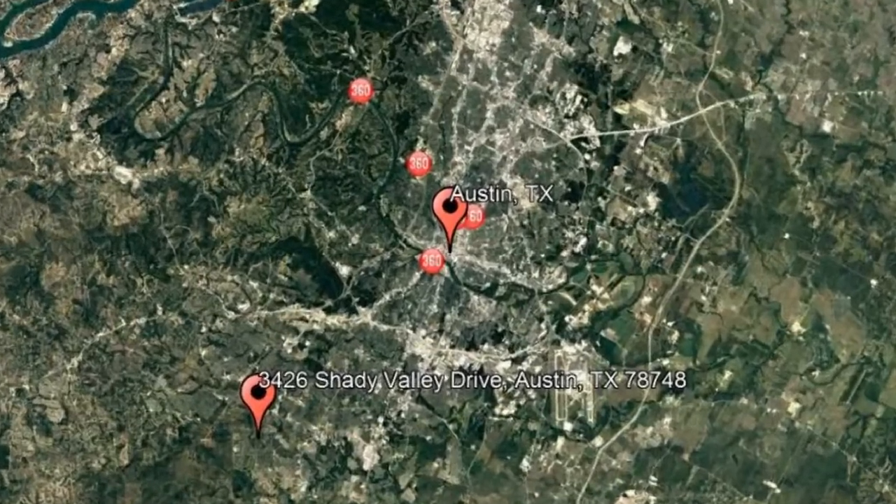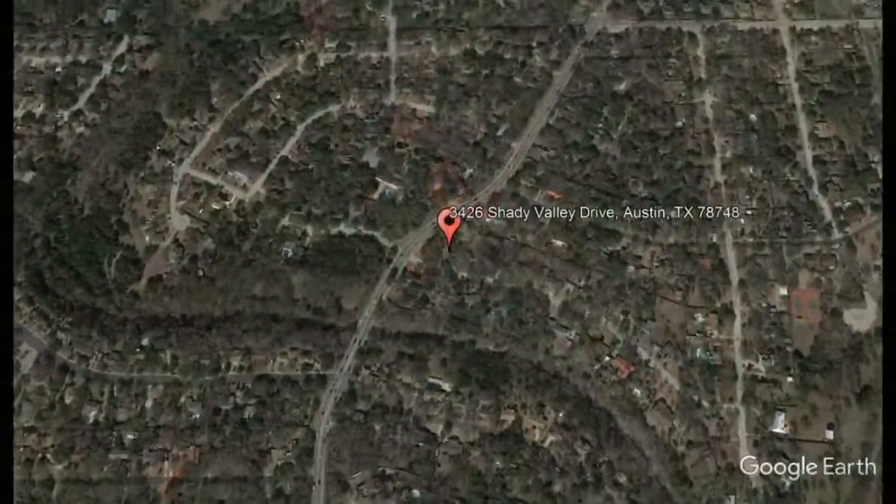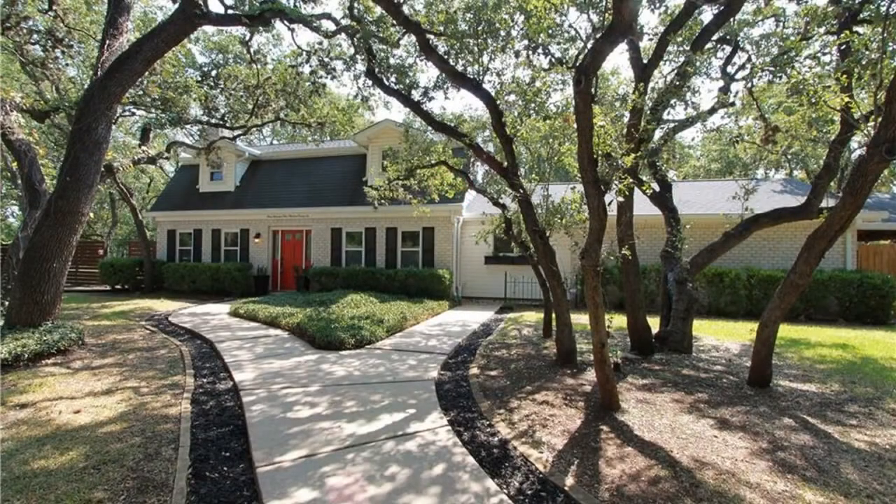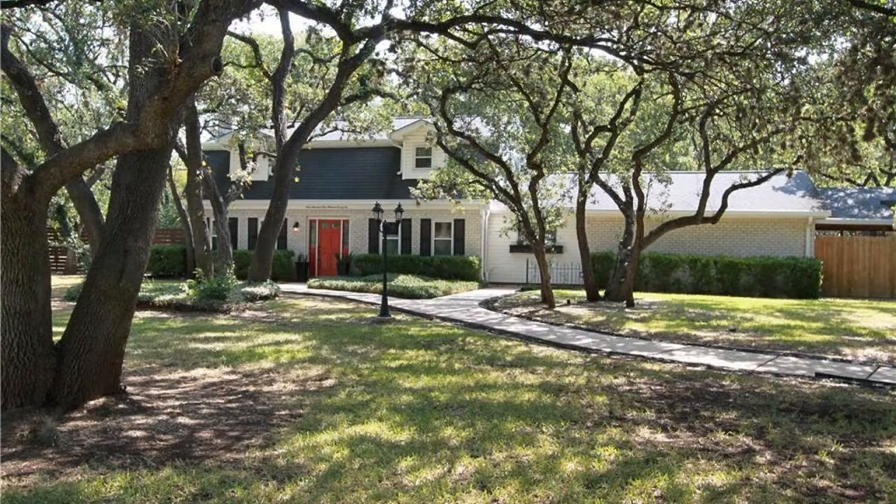Check out this available property: 3426 Shady Valley Drive, Austin, Texas. This is a stunning four-bedroom, three-and-a-half bathroom home on a shady hollow lot in Southwest Austin, nestled in a magical canopy of live oak trees.